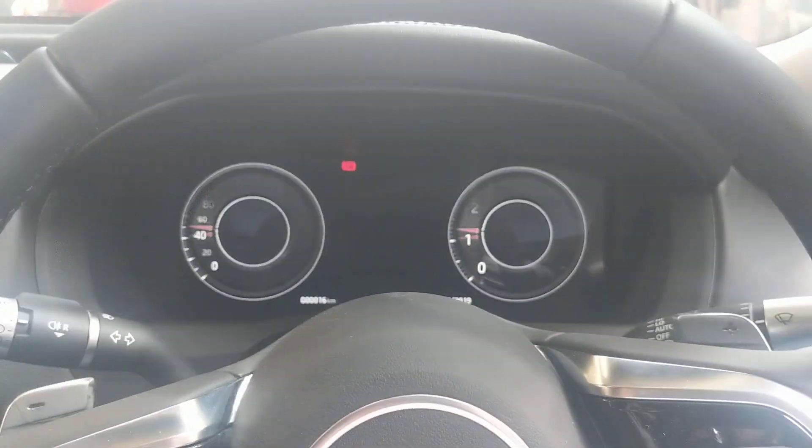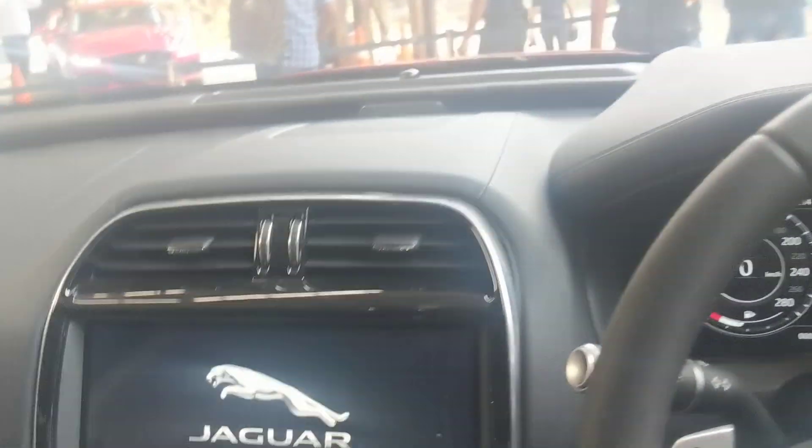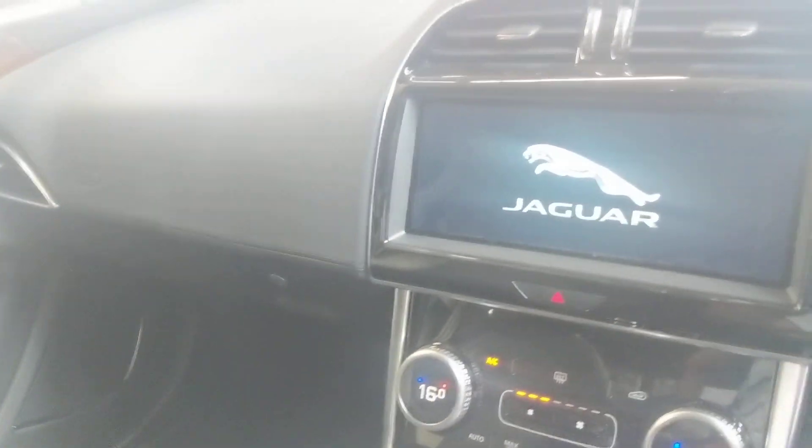Let's talk about features. Jaguar has given us a digital instrument cluster and a 10.25-inch touchscreen display. You also have a sunroof. In comparison to its competitors, the feature list is not particularly lacking, but there is no real standout or wow feature that you won't find in other cars.